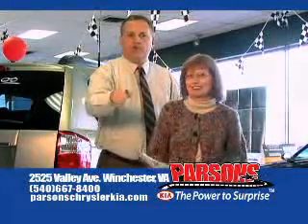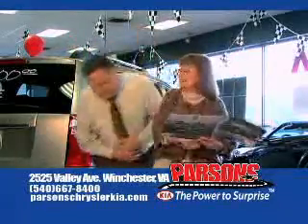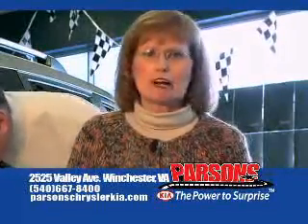Nobody beats a Parsons deal. That's right. See, that was easy being nice. David! Idiot. Kia, power to surprise.